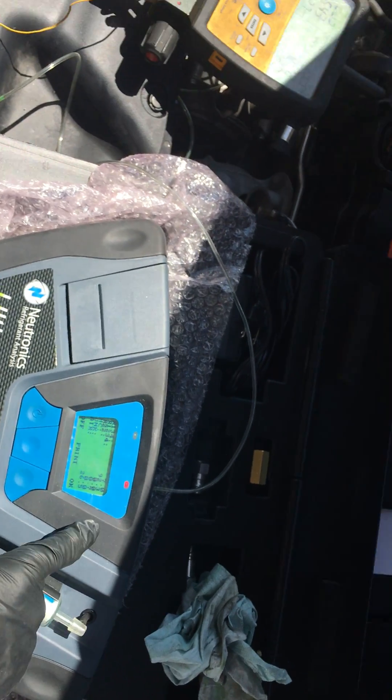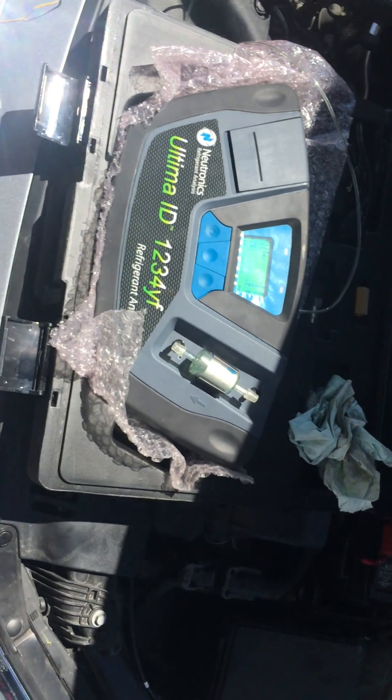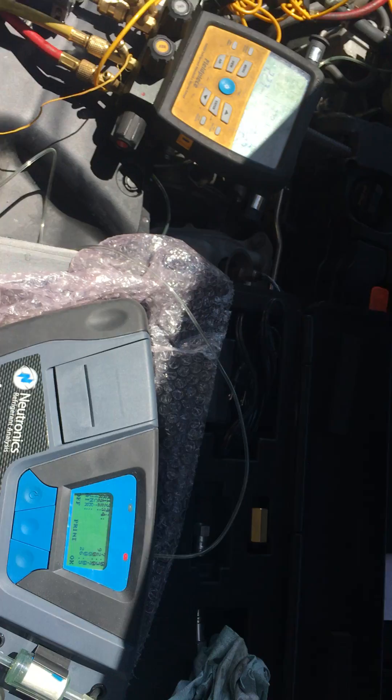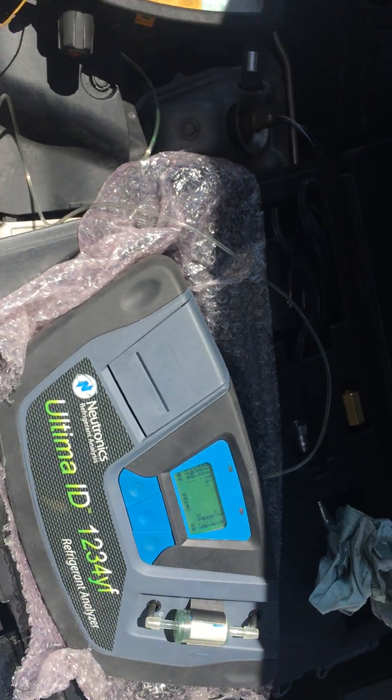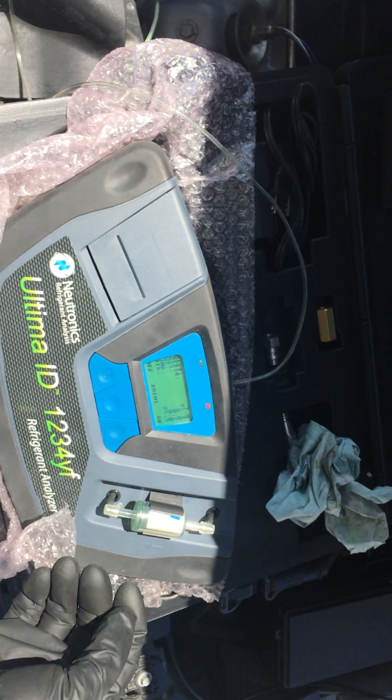There's some blend — somebody got a machine and they didn't have a refrigerant identifier, they contaminated the refrigerant. Here's the butchery of a hack working on a car who didn't know what the hell they were doing. Let's see what I find out — if there's a burnt-up compressor or not.